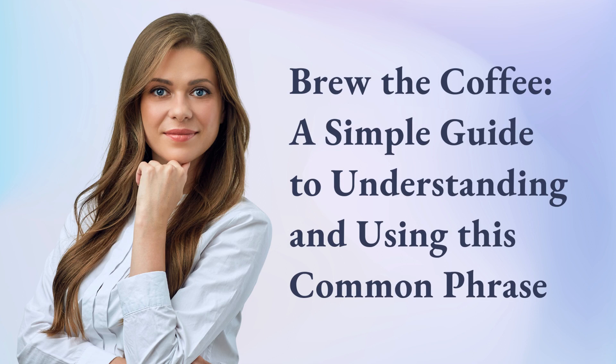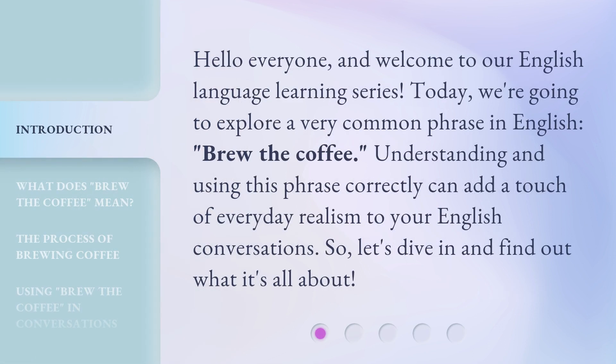Brew the coffee — a simple guide to understanding and using this common phrase. Hello everyone, and welcome to our English language learning series. Today, we're going to explore a very common phrase in English: brew the coffee. Understanding and using this phrase correctly can add a touch of everyday realism to your English conversations. Let's dive in and find out what it's all about.